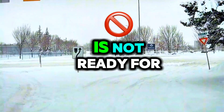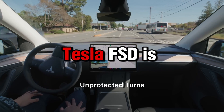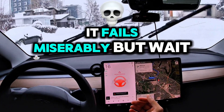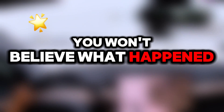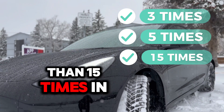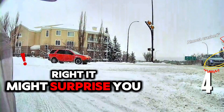Tesla Full Self-Driving is not ready for snowy conditions. We've all seen how flawless Tesla FSD is in sunny places like California, but here in the north it fails miserably. There's one moment that impressed me though. Comment below: do you think Tesla FSD failed three times, five times, or more than fifteen times in this fifteen-minute drive? Stick around to find out.